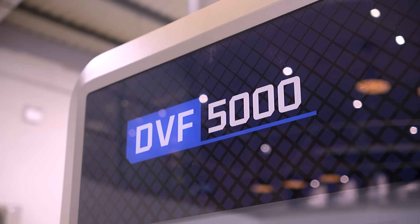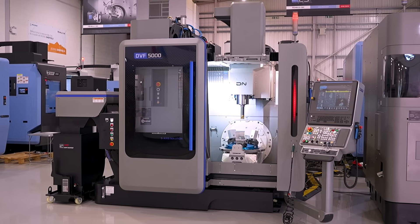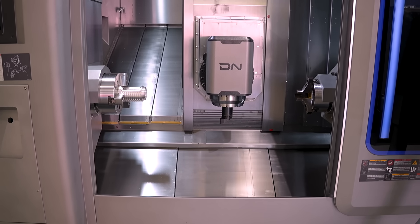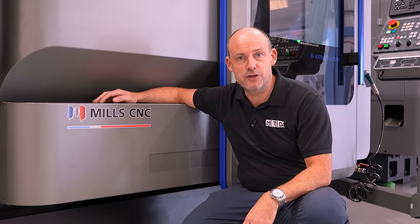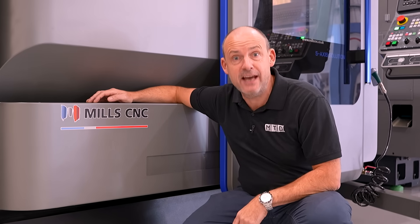First, the DVF 5000 five-axis simultaneous machining centre, and secondly the DNX 2100 entry-level mill-turn multi-tasking machine. Both machines were really well received at the recent EMO show, and it's a real coup for Mill C&C to be showing them here in the UK for the first time.